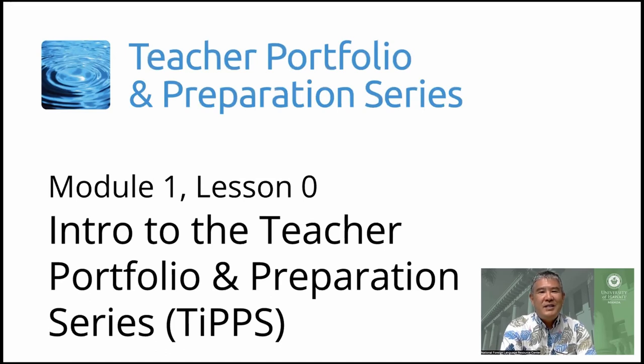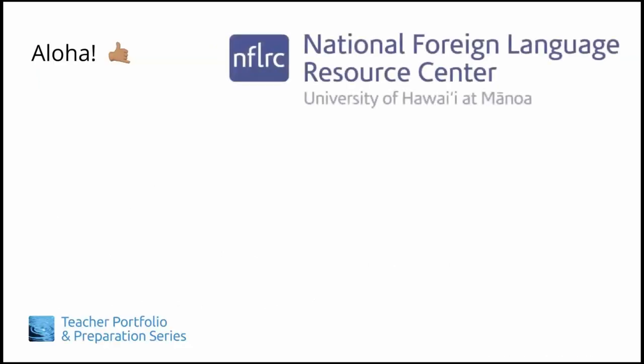Aloha, and welcome to the Teacher Portfolio and Preparation Series, or TIPS for short. This professional learning series, offered by the National Foreign Language Resource Center at the University of Hawaii at Maanoa,